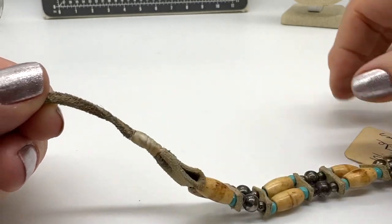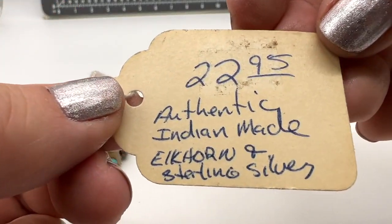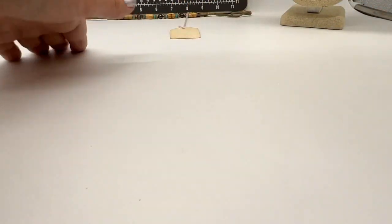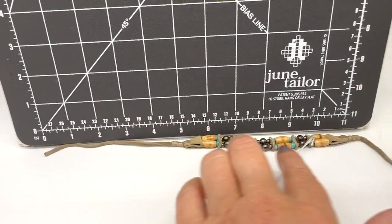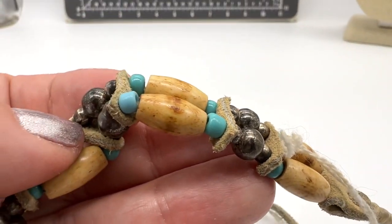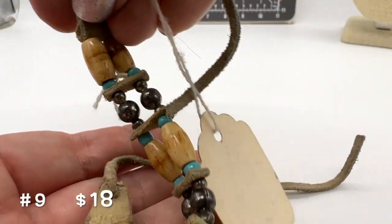This is an interesting bracelet. This is that rawhide kind of stuff. This one was clearly handmade by somebody and this is authentic Indian-made Elkhorn and sterling silver. I guess you just tie it on. It's about 16 inches long. It does tie. It's Elkhorn — this looks like it's kind of an old tag too. I don't know how old this is, but this one is number nine and it is $18.